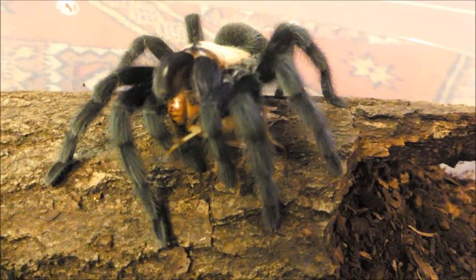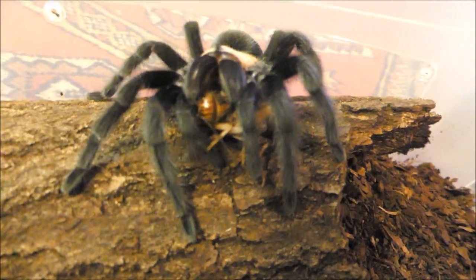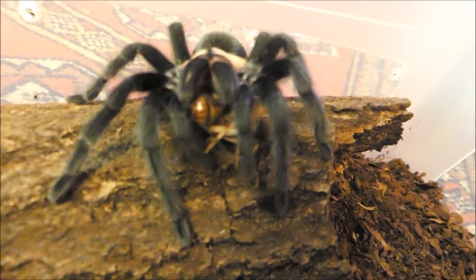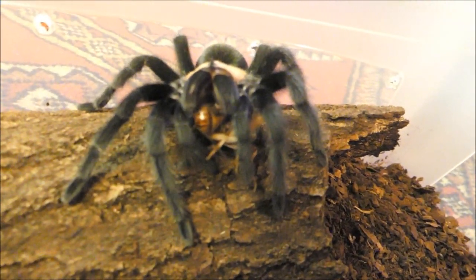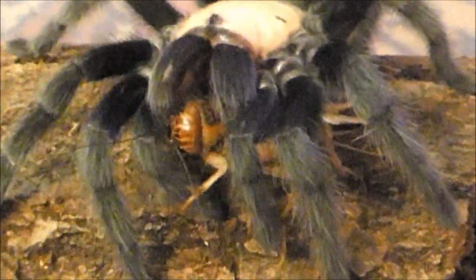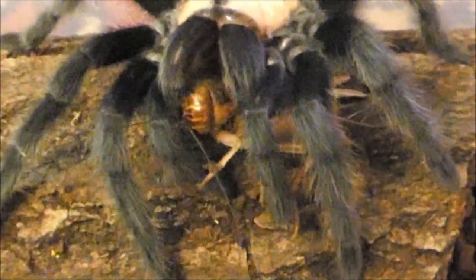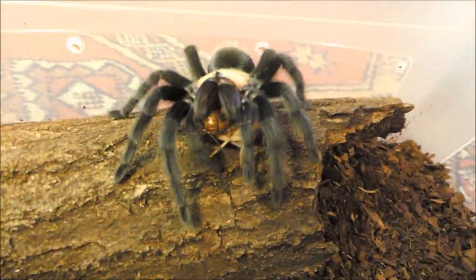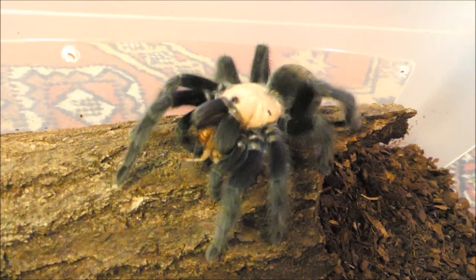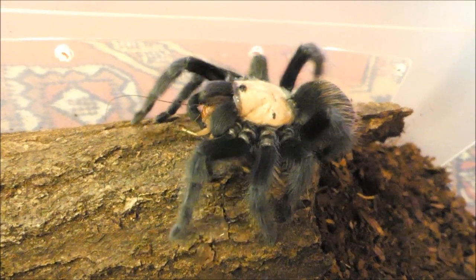Mit ihren kräftigen Chelizeren, den Beißwerkzeugen, hält diese mexikanische Brachypelma die Beute gut fest. Oft ist es bereits die mechanische Aktion der Kieferklauen, die ausreicht, ein Beutetier entsprechend abzutöten. Hin und wieder kann die Größe eines Beutetiers durchaus die Körperlänge der Spinne übersteigen, aber sie ist kräftig genug, auch damit fertig zu werden.